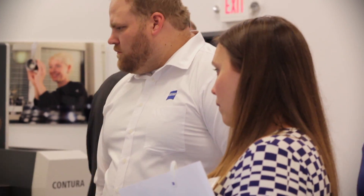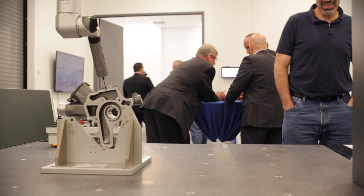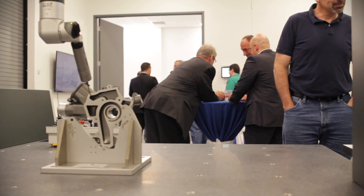We wanted to open an office in Nashville since we have a wide range of customers in the area. A lot of automotive in the Nashville area, so we wanted to be able to get closer to the customers. We want to be able to service them on a closer basis, more quickly, and just do a better job at helping everybody to utilize our equipment.